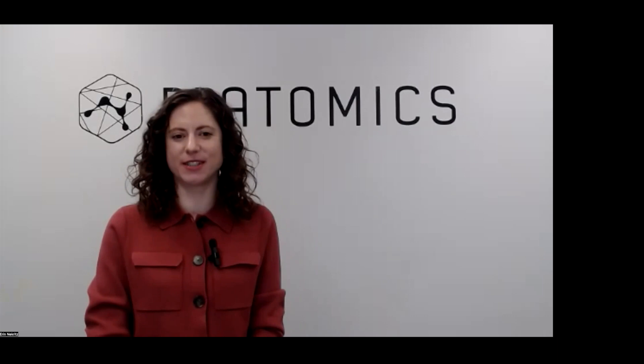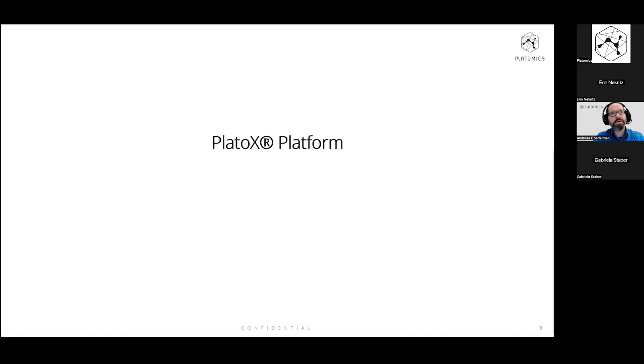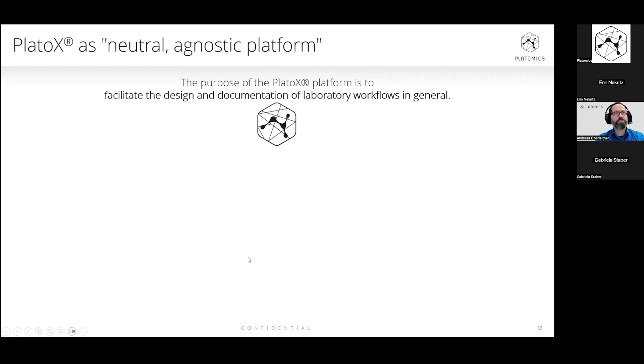Thank you, Gabriela, for that very informative introduction to the legal considerations of RUOs in relation to lab developed tests. I will now hand back to Andreas to deep dive into the regulatory aspects of RUOs. Hello again. Thank you, Gabriela, for those deep insights into the legal situation. I would like to share my screen again to continue my presentation, because I would like to talk a little bit about our product, the PlatoX platform, and how the platform itself is reflected in this legal environment.